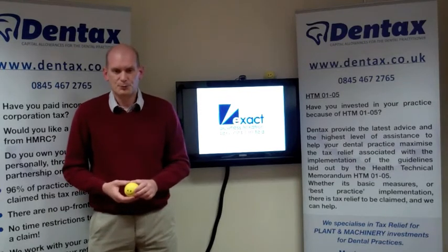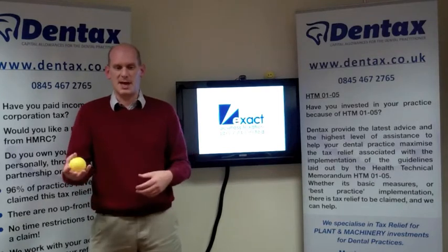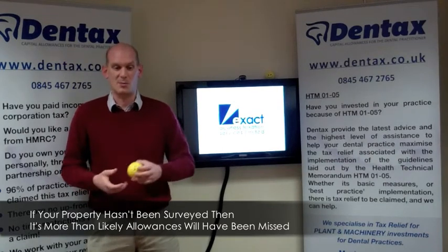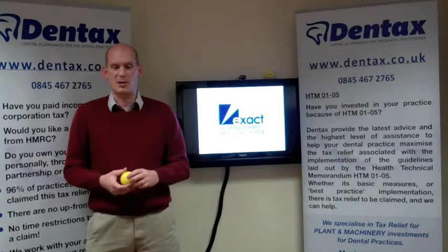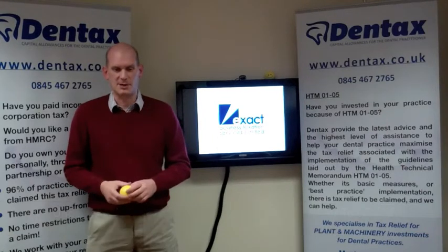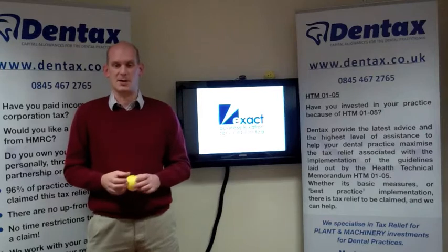And this is where we come in. Your accountant will hopefully claim the main costs — the autoclaves, the chairs, decontamination rooms. But unless they have sent a surveyor to your property, then some allowances are being missed. It's a very specialist niche area, and we add value by being able to find everything. We undertake a full building survey to identify all of your tax relief, and after our compliance work is complete, we work with your accountant to ensure your tax relief is maximised.